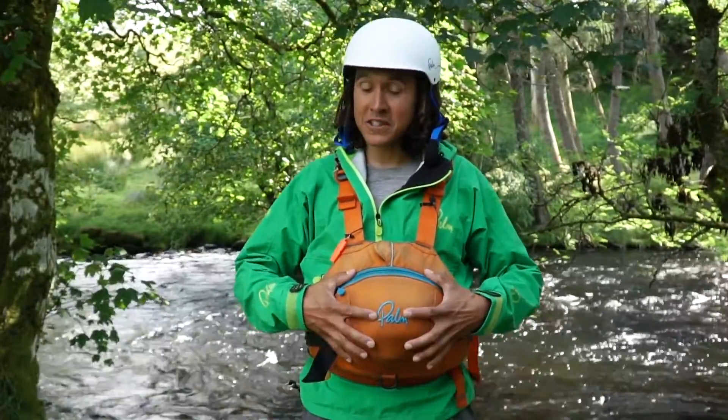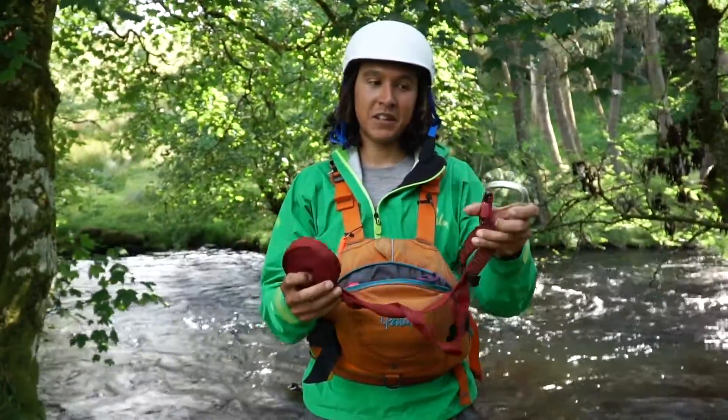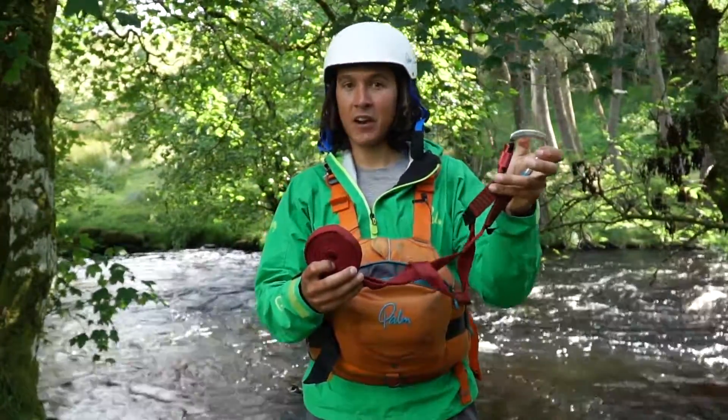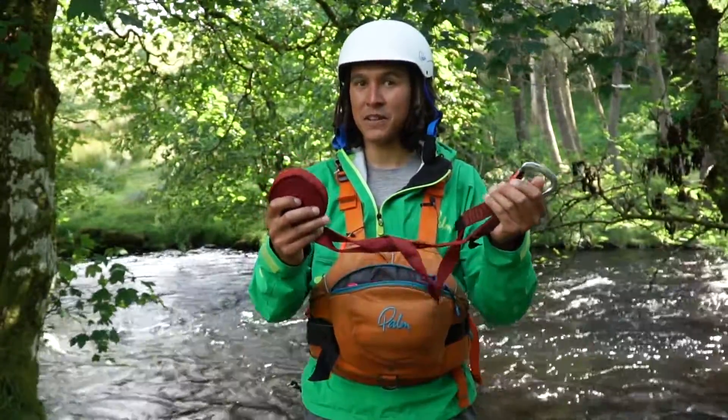You can fit loads inside here, and when I open it the first thing that comes out is my sling and a quick and easy to access carabiner. This is useful if I'm trying to connect to a boat or I'm using it for a rescue.